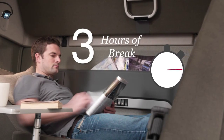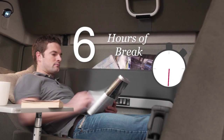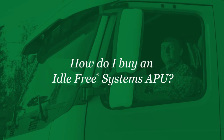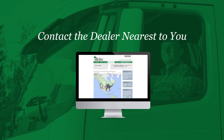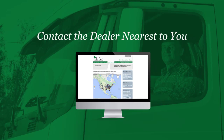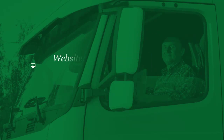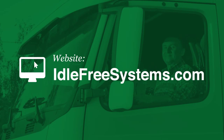Keep your drivers comfortable with a quiet APU that will provide electricity for the full 10 hours of mandatory brake time while maintaining a comfortable temperature. To contact the dealer nearest to you or to learn more about the Idle Free system, check out our website at idlefreesystems.com, or you can reach us by phone or send us an email.